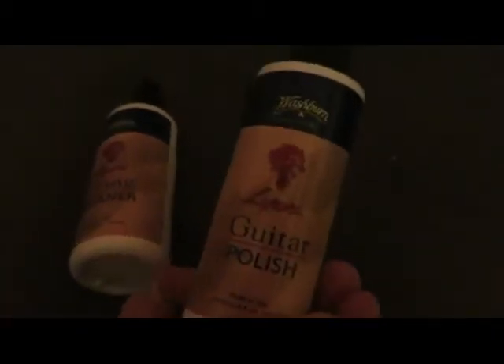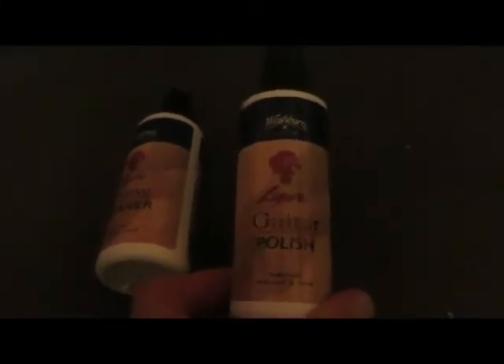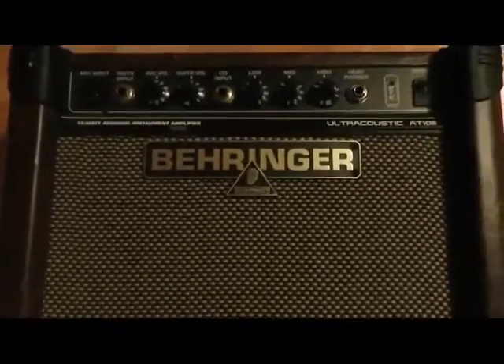You need string cleaner and guitar polish, because when you go up on stage and your guitar looks all dirty, people are going to hate you. So keep it clean, ladies and gentlemen — get some guitar polish and string cleaner.